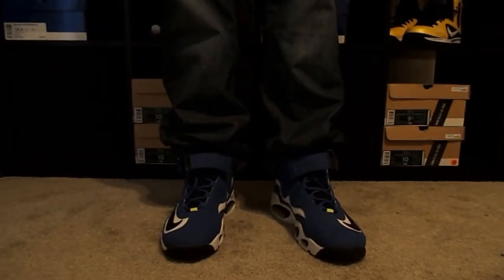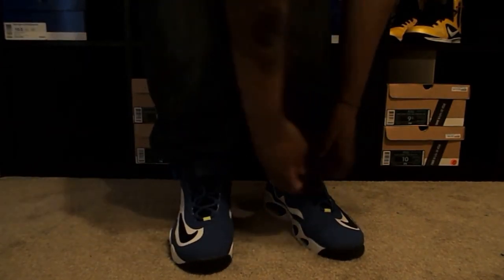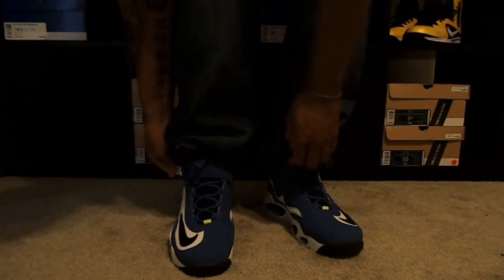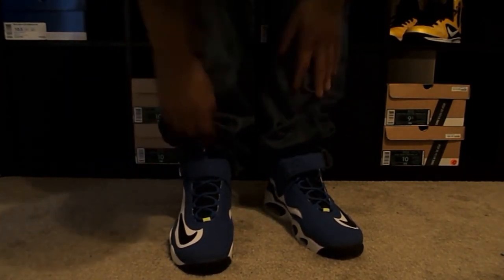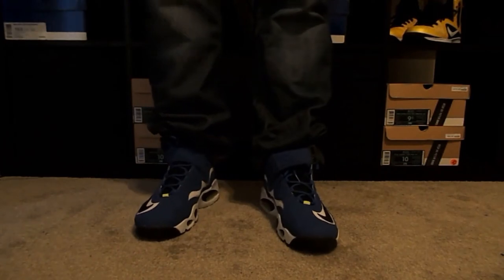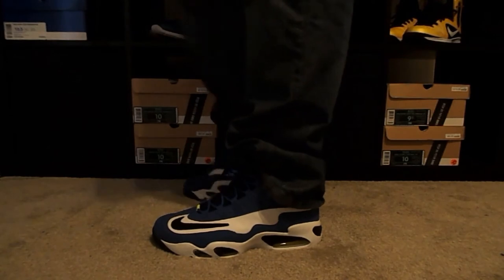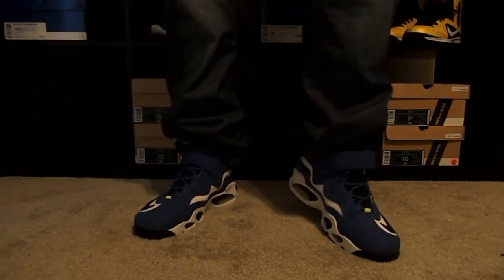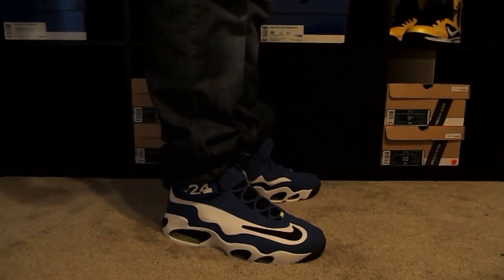Here's a look at them on feet. I showed the navy volt ones with shorts, so I'm showing these with long pants. We'll do the strap on one of them so you can see that — but yeah, with the strap done or undone, it still looks nice. I always have to have one tongue out or the strap undone. Here's a look from the front once again, and a look from the other side. Somebody told me today these looked a lot better on feet — you be the judge.